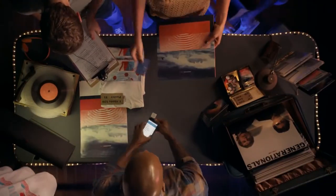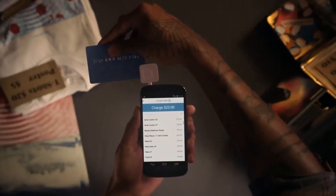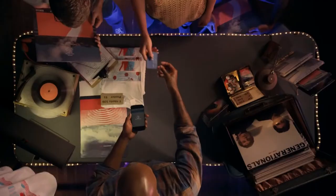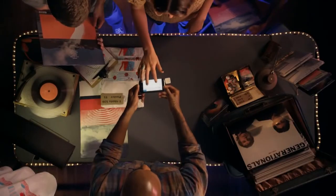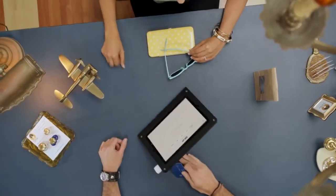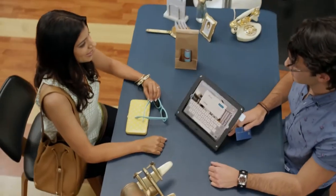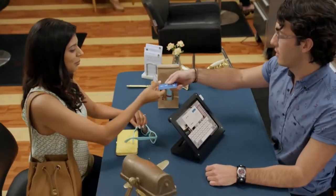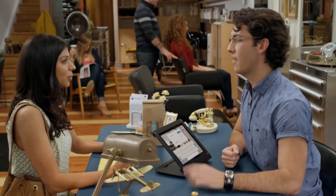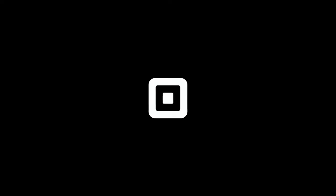To make a sale, just select what you'd like to sell and swipe the card. Have your customers sign with their finger, then send them a digital receipt. That's it. Best of all, your money is automatically sent to your bank account, so you get paid fast. Start accepting credit cards today.